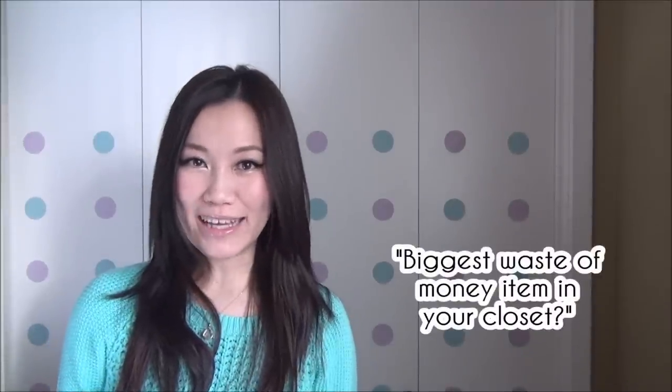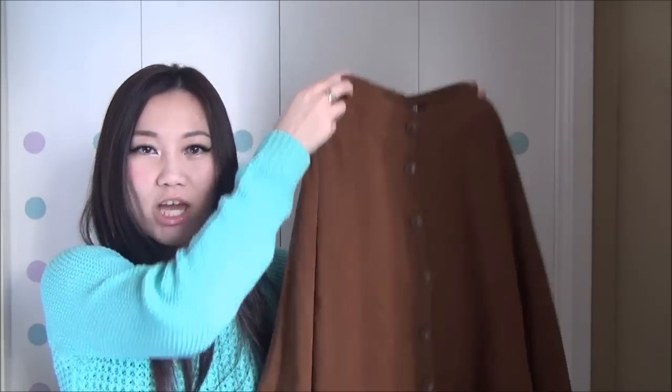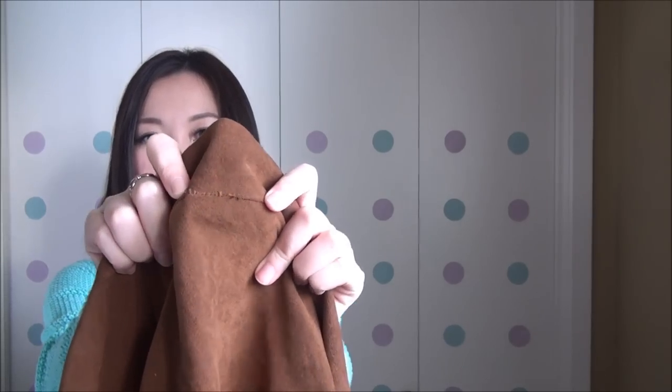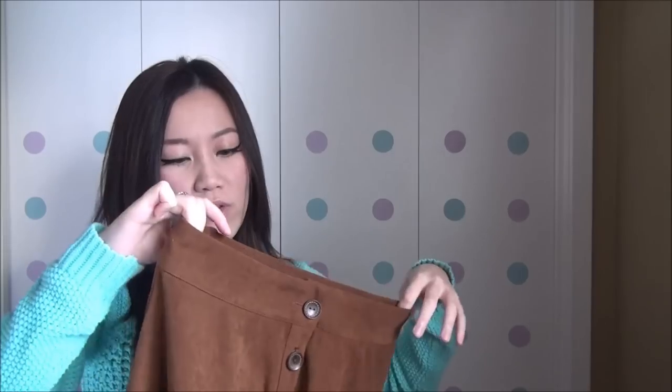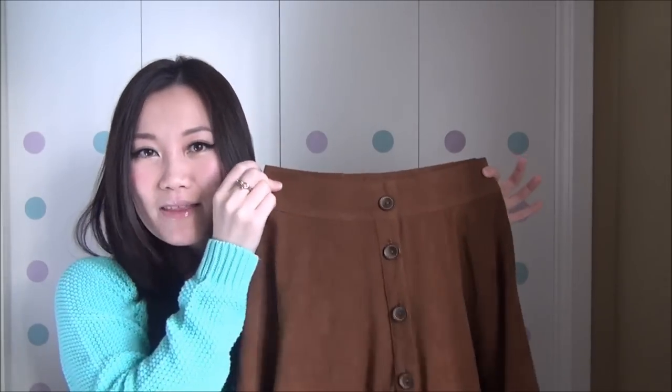What is the biggest waste of money? Unfortunately it has to go to this skirt. I do love it — the quality in terms of fabric and cut is great, it's a really classic 90s shape that would go well with a bright color sweater. The problem is I bought it at a great bargain price at Forever 21, went home, and realized there was a little hole right at the waistband. I've never even worn it or washed it — I was just a little too excited at the store. If you have a good idea on how to mend something at the waistband, please let me know in the comments!